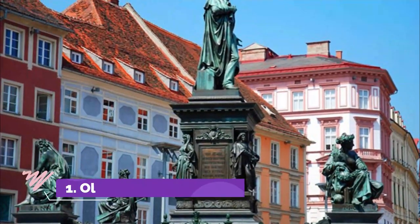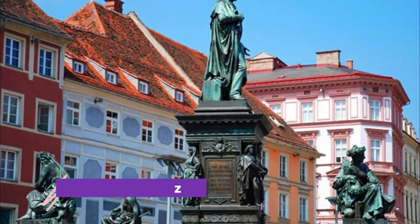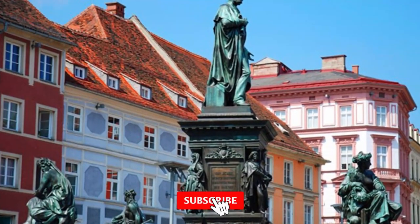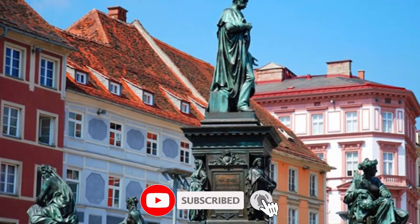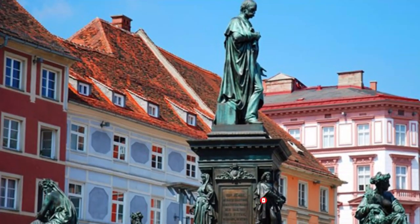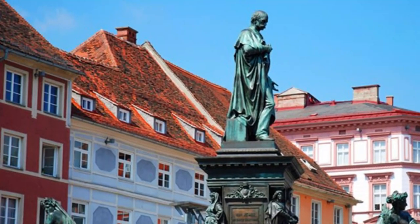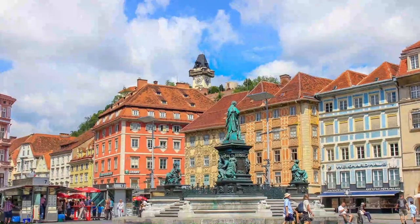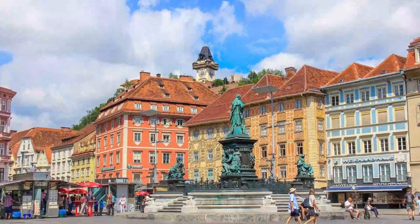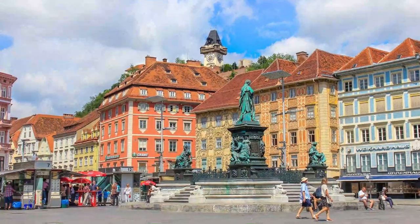Number 1: Old Town Graz. The UNESCO-designated Old Town Center of Graz is filled with historical architecture and is a pleasure to explore on foot. Highlights include the Hauptplatz, the main square, on the left bank of the River Mur. Here, you'll see a fine statue of Archduke Johann (1782–1859), who did much to bring industry to the region and improve communications and trade.